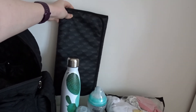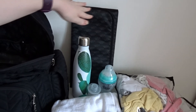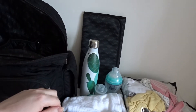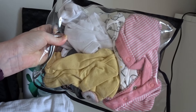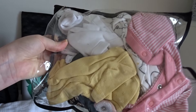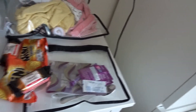Then we have a changing mat, so if we're at anyone's house or I'm out in public I just use that and wipe it down after — it's quite thin. Then I have these clear plastic compartments, which actually came with the changing bag. In here I've probably got two baby grows, two vests, and some more bibs, as she's teething at the moment so she can get through a lot of bibs — easily 20 bibs per day.